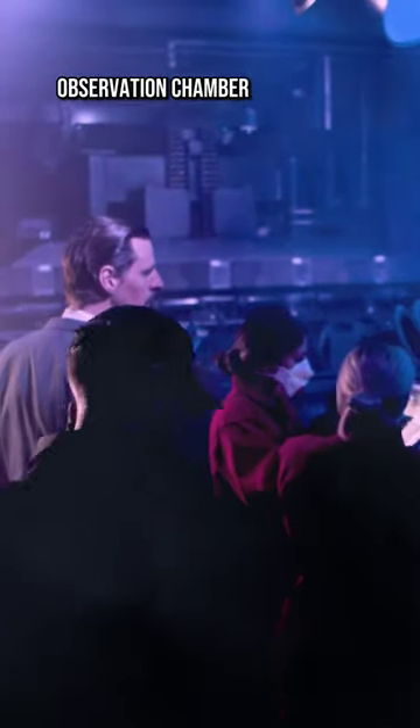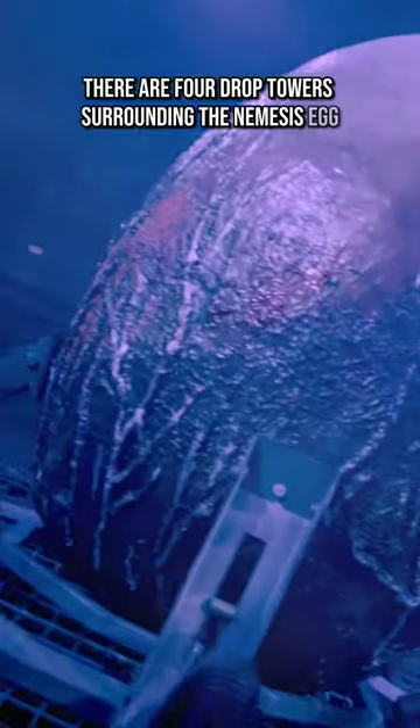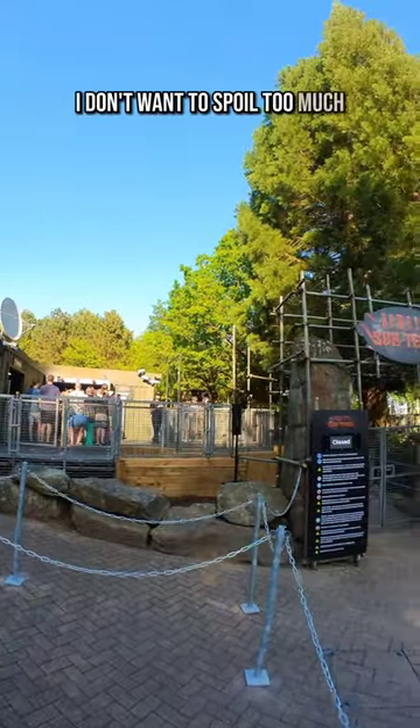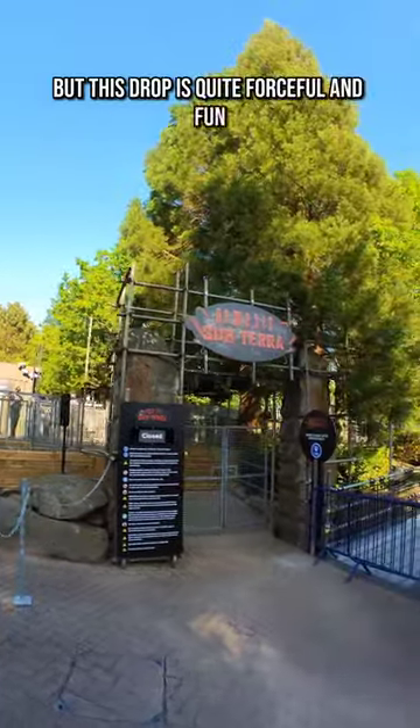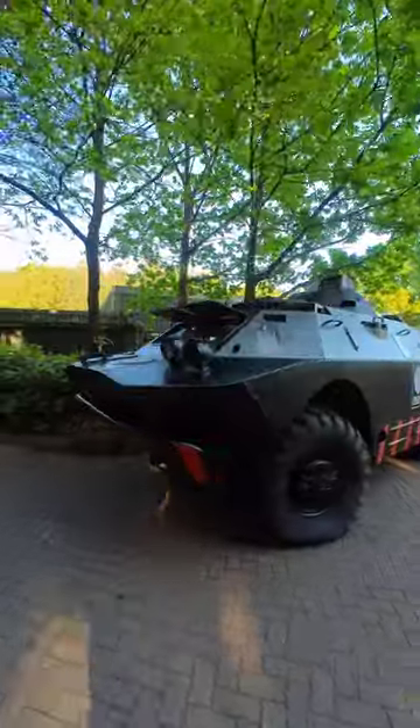The Nemesis Observation Chamber scene is the best part of the ride. There are four drop towers surrounding the Nemesis Egg, where you drop 20 feet into the cavern below. I don't want to spoil too much, but this drop is quite forceful and fun for such a short drop. There are also effects such as leg ticklers, water spray and back prodders.